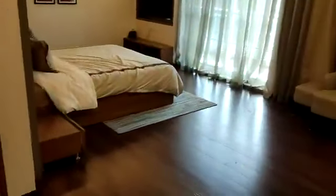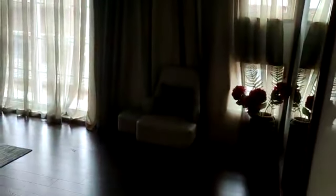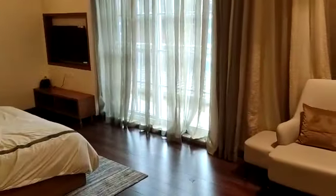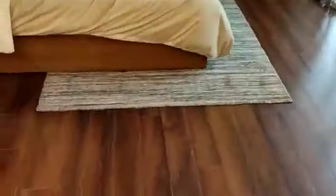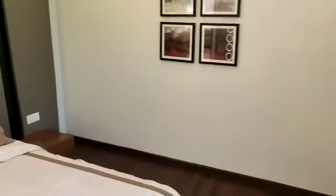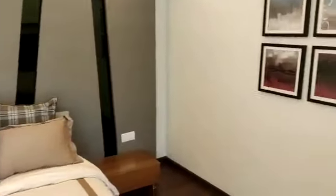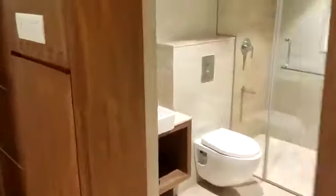Now we will see the second master bedroom of this flat. Wooden flooring has been provided, and it is a very huge room. This side is the attached washroom.